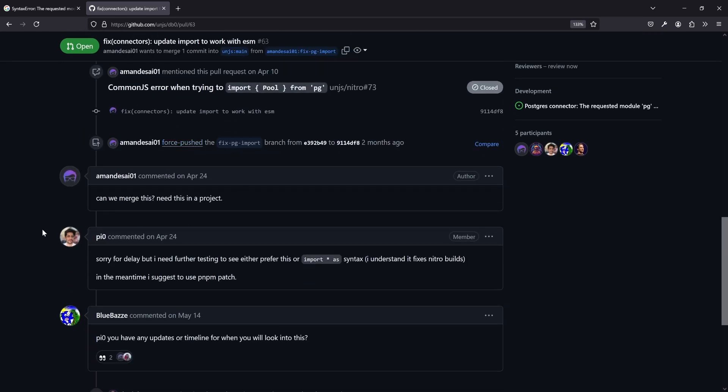Googling the error, we see a node-postgres issue and an unjs issue which is part of the db0 library. Somebody apparently had the same issue, and there's a PR — maybe fixed by hashtag 63. There's even a nice reproduction provided, which is always helpful. Someone said 'here might be a fix,' and the PR says 'update import to work with ESM.' The author verified: after running the buff fix on the provider, the issue is resolved. So we have a clear bug fix.